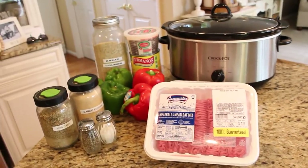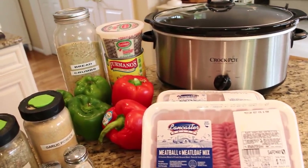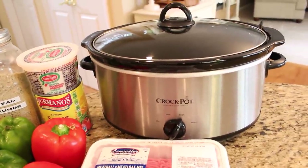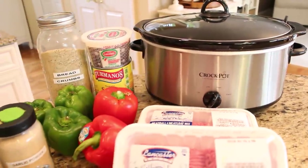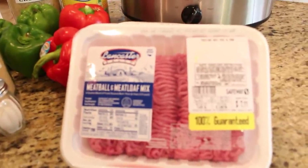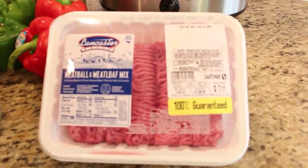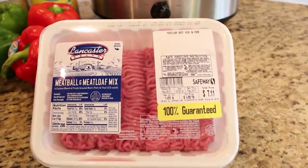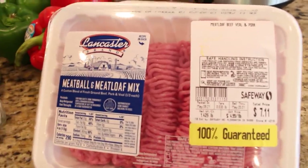We have been really wishing for stuffed peppers, so I thought I would make that for dinner tonight in the crock pot. I've never tried this before but I can't imagine it would be too difficult. For the meat, I'm going to be using a meatball and meatloaf mix, which is a combination of veal, pork, and beef. I think this has so much more flavor than just ground meat — it's what I always use to make my meatballs.